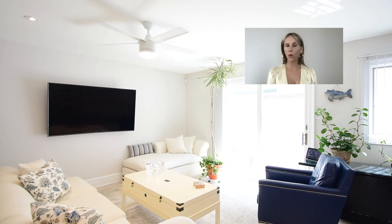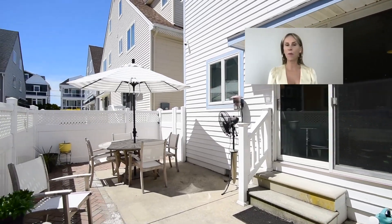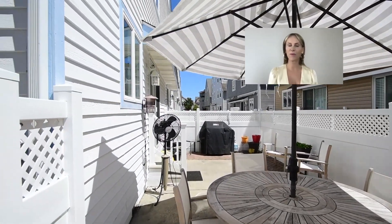If you'd like to learn more information about this property, please click on the link above and give us a call and we'll be more than happy to discuss all the specific details. Thank you again and we're looking forward to working with you.